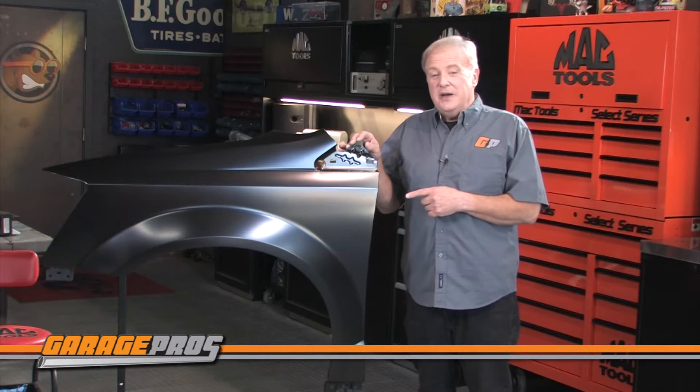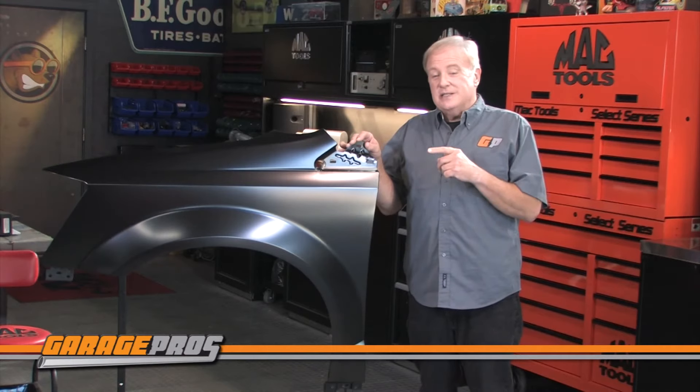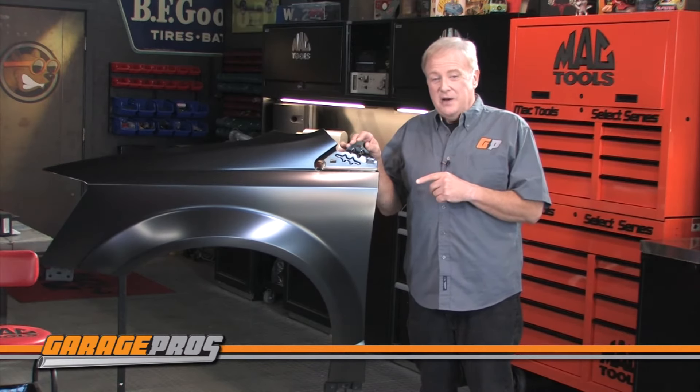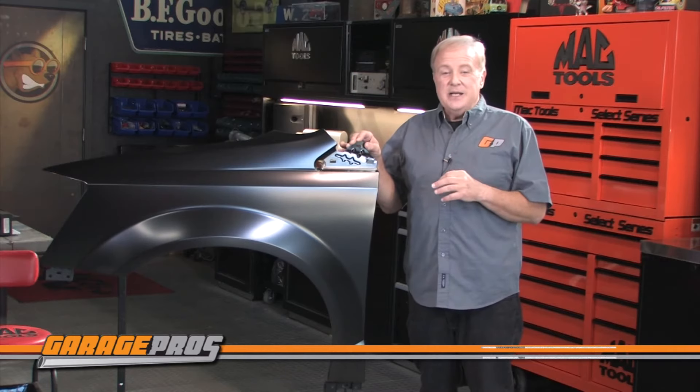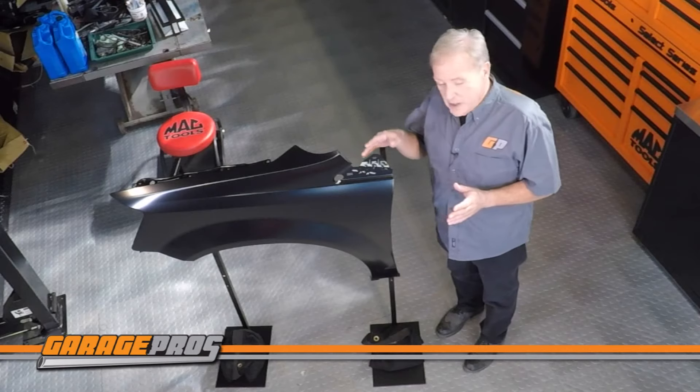The fender we have here is for the front driver's side of 2008-16 Chrysler Town & Countries and 2008-17 Dodge Grand Caravans. It's stamp die cut for a perfect fit and installation is easy using the factory holes.